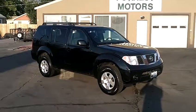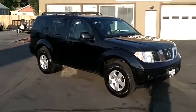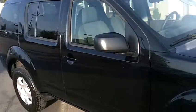2006 Nissan Pathfinder SE 4x4 with 78,000 miles. This SUV is black in color and it's really in very clean condition for its age and miles.